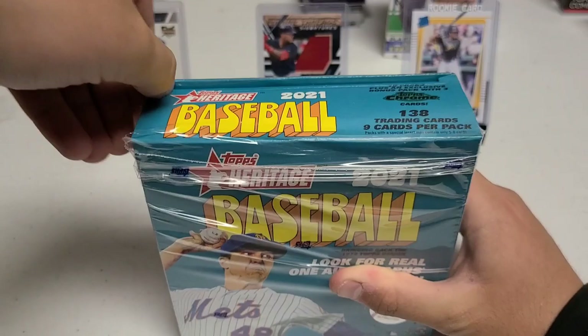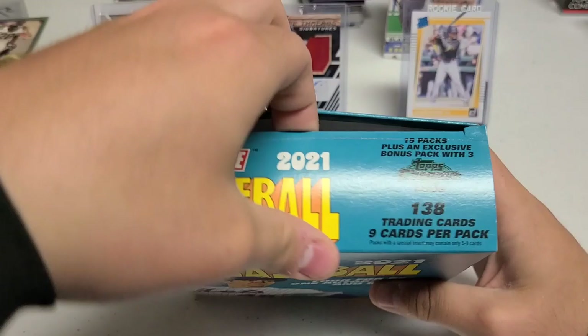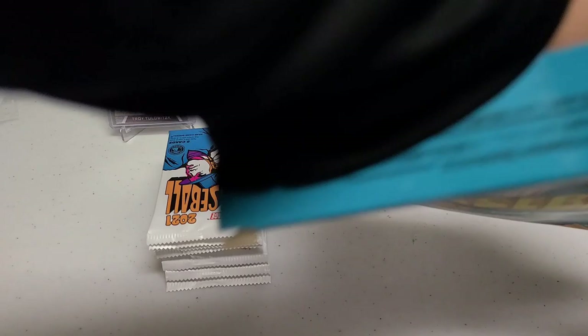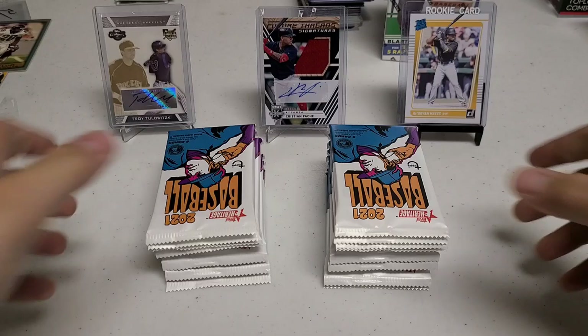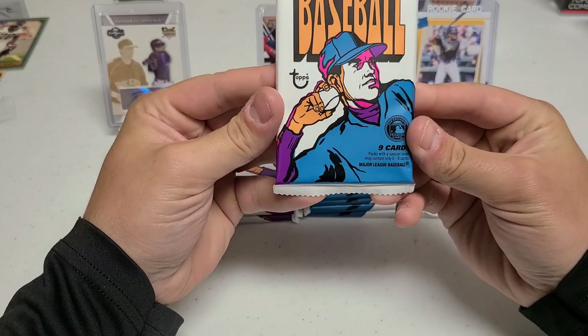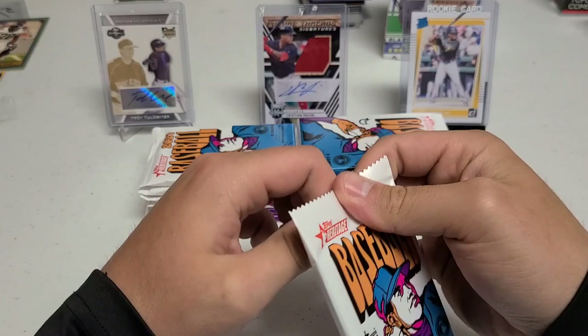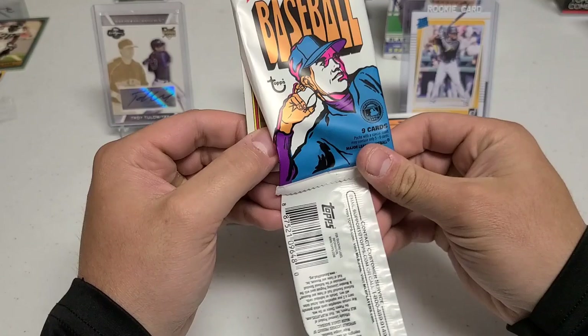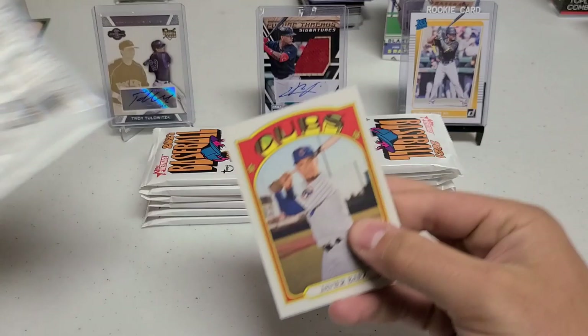We have 138 trading cards, 9 cards per pack. Make sure to hit that subscribe button - really appreciate it, we're almost to 60. I think it's almost close to a year since we started up, sometime in May of last year. It's been a really fun time. Love opening boxes for you guys, pulled some great stuff over the year, and hopefully we can finish strong. So we have 15 packs and an extra exclusive pack with Chrome cards. We got this for $45 at Walmart a couple weeks back. I've been super excited to open these up.